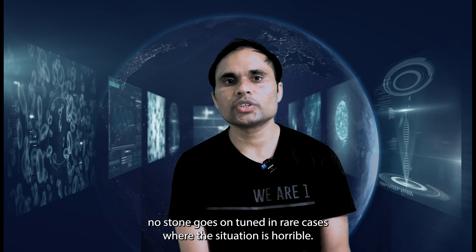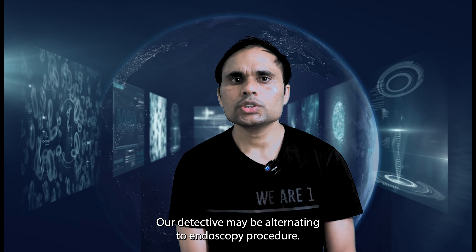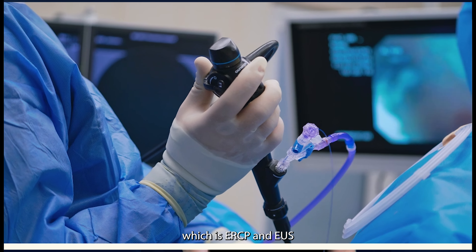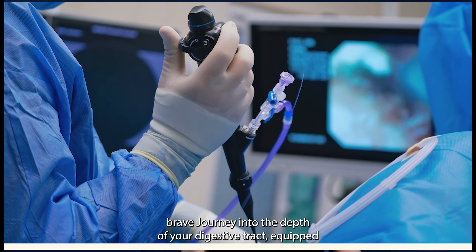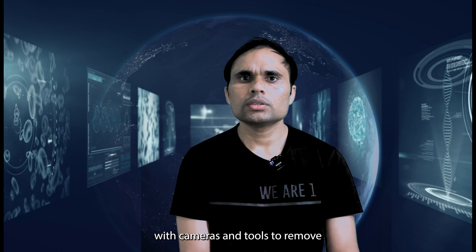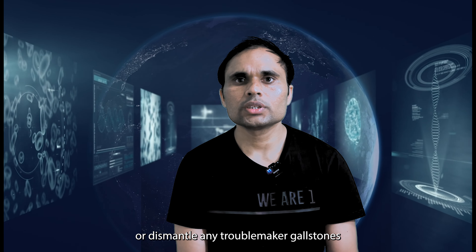In rare cases where the situation is more serious, doctors may resort to endoscopic procedures — specifically ERCP and EUS — a brief journey into the depths of your digestive tract, equipped with cameras and tools to remove or dislodge any troublemaker gallstones blocking the flow.